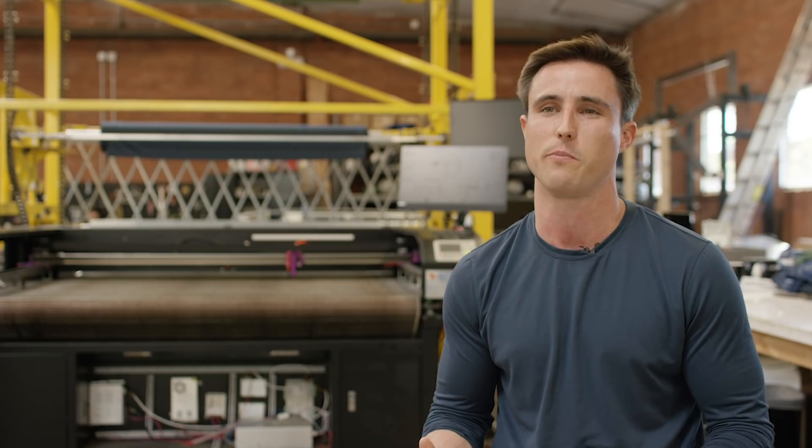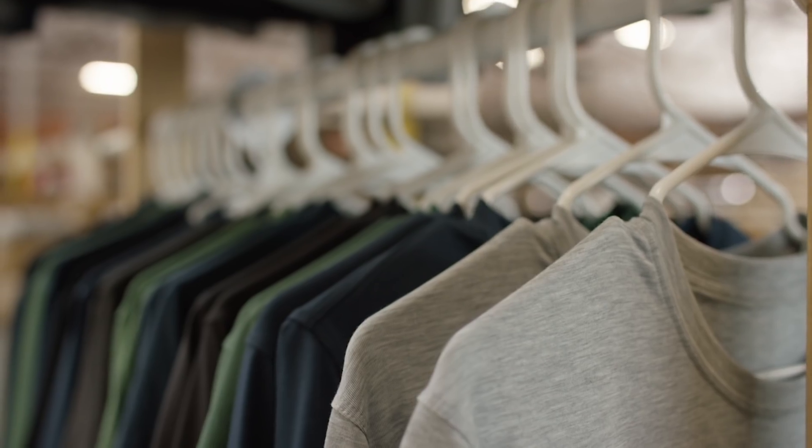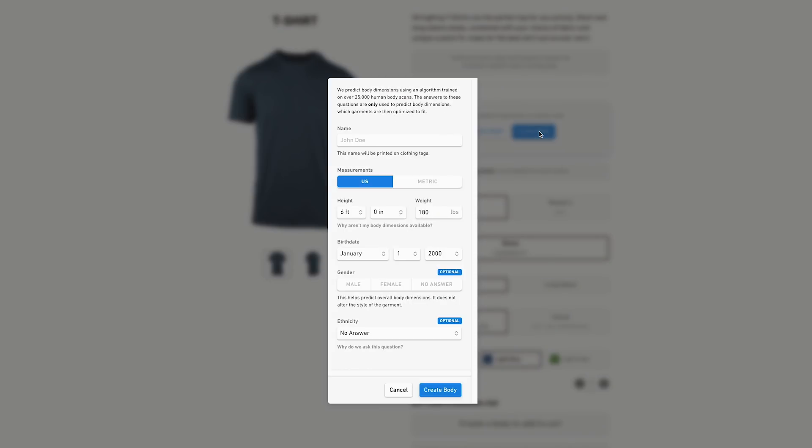A big part of making great apparel products is making it fit all of our customers. In order to do that, we couldn't go with standard sizing, and we've gone with a hundred percent custom. The general process is a customer comes onto our website and they answer a questionnaire about themselves and about their body.